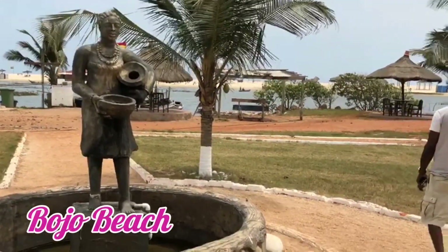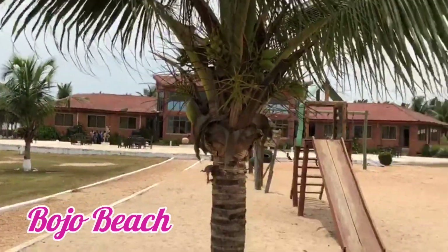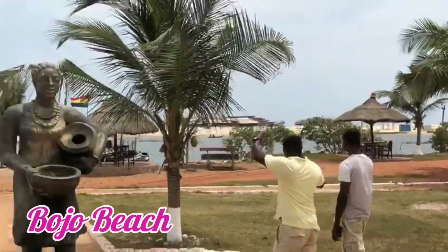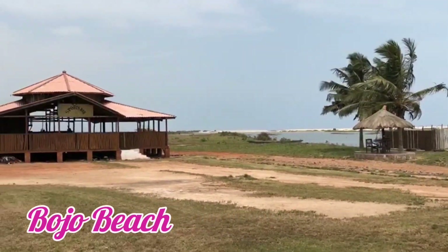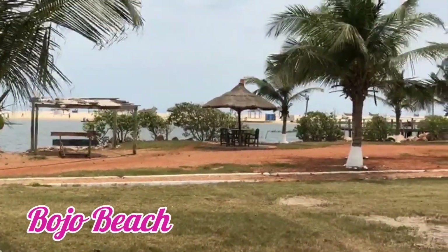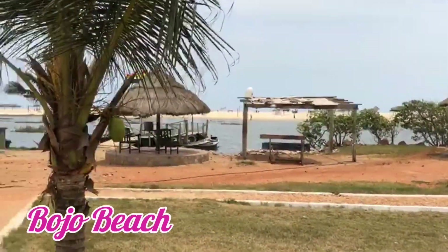A little bit about Bujo Beach: it's actually one of the cleanest beaches in Accra. You take a boat to the other side where the beach really starts. So whenever you are in Ghana, you can visit Bujo Beach too.